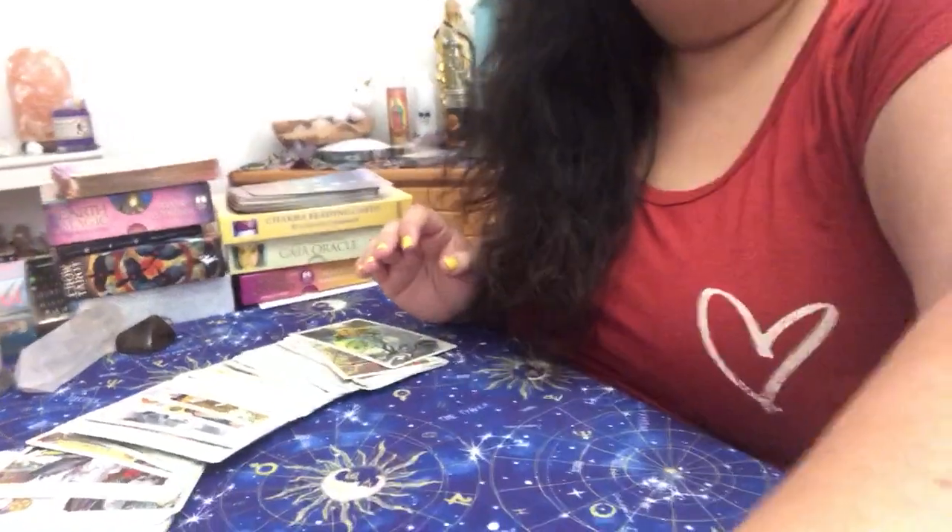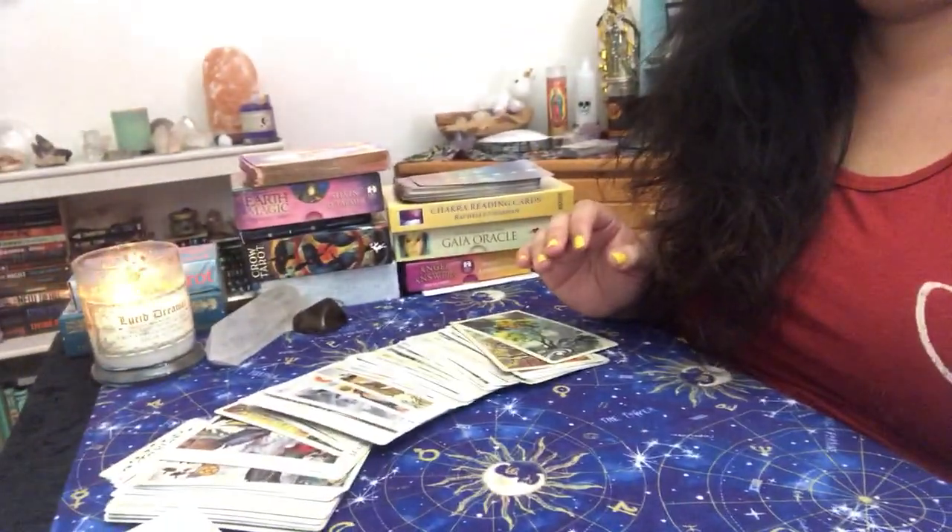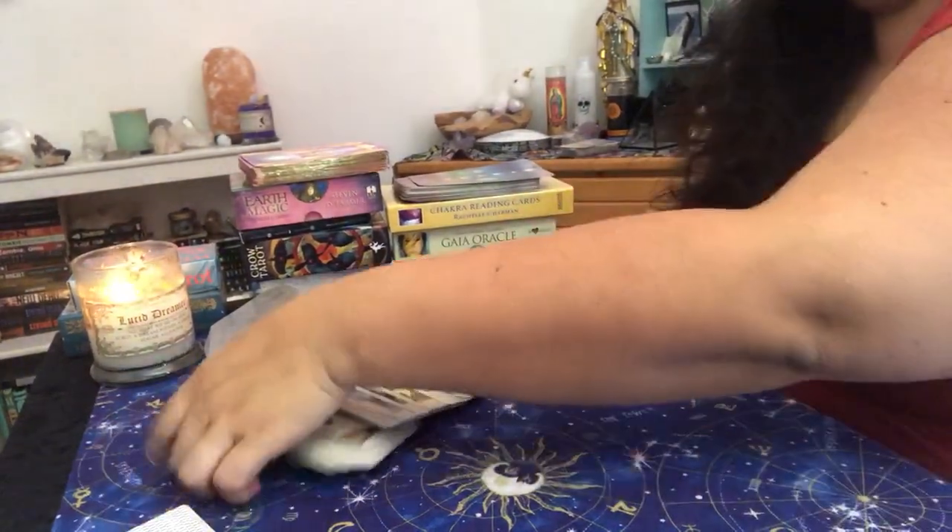Hi guys! I wanted to do a video where I teach you guys how I do some of my favorite readings, which are the energy readings. I wanted to have a video to put out on my YouTube channel and I am really, really loving my energy readings that I do.